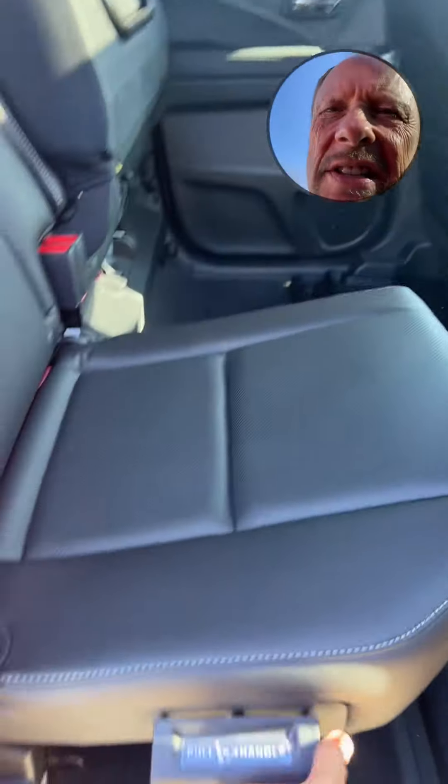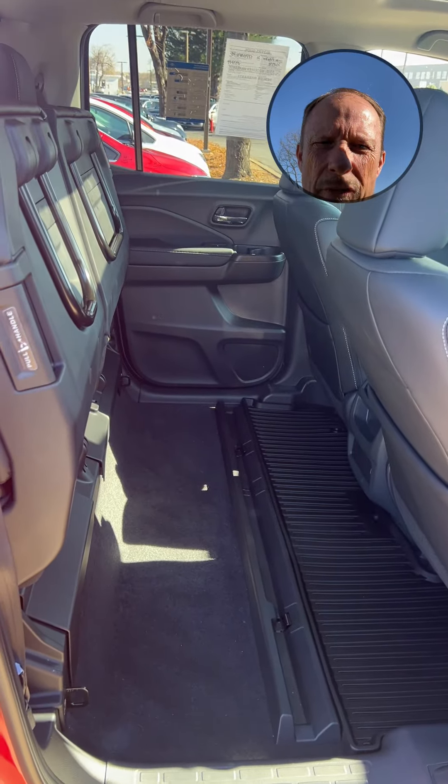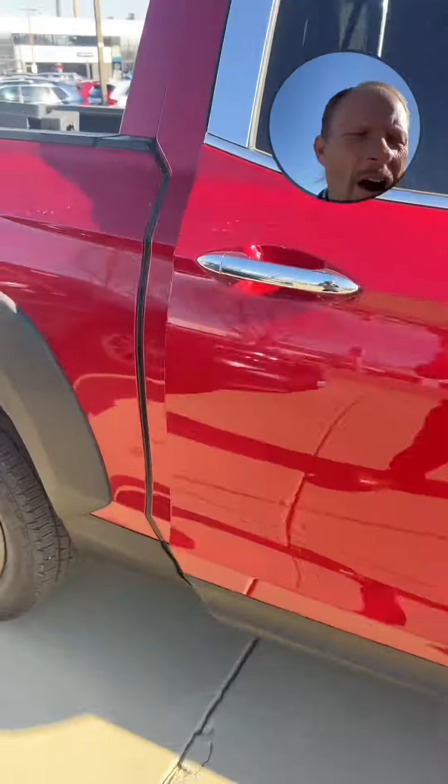Lifting up the seats, you can really see how much room there is — look at that room. Just beautiful.